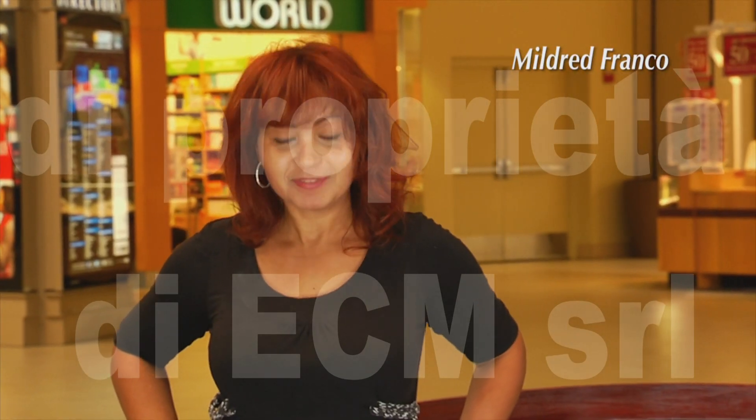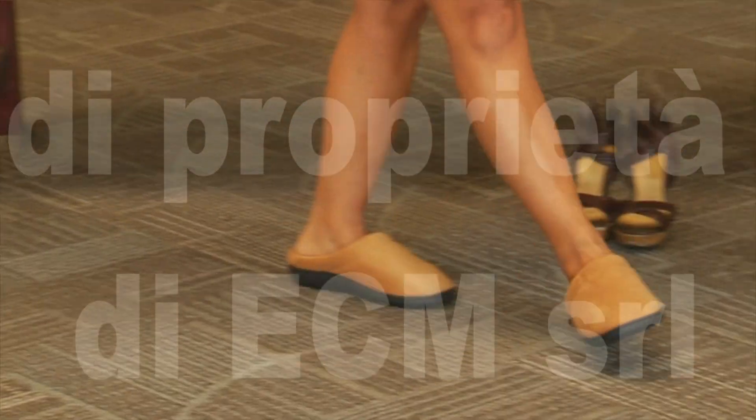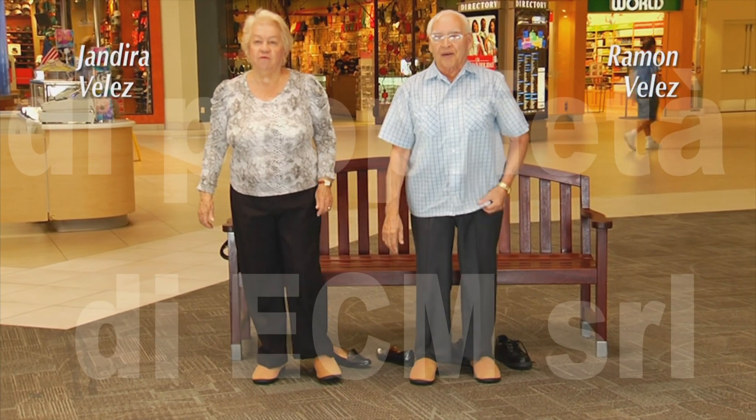Very comfortable. Very. It's very soft. Very nice. Very soft. Very good for a walk.